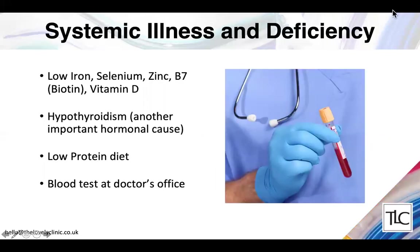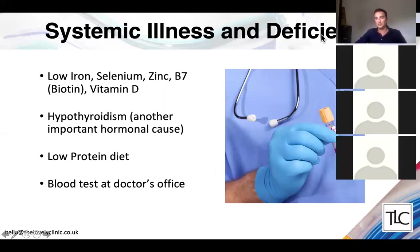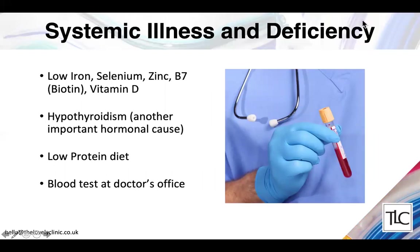Deficiencies are common causes of hair loss — low iron, selenium, zinc, biotin, and vitamin D. These can all be tested. Overactive and underactive thyroid are also very important hormonal causes of hair loss, as is a low-protein or low-fat diet. These can all be tested for at your doctor's office, and we offer testing as well.